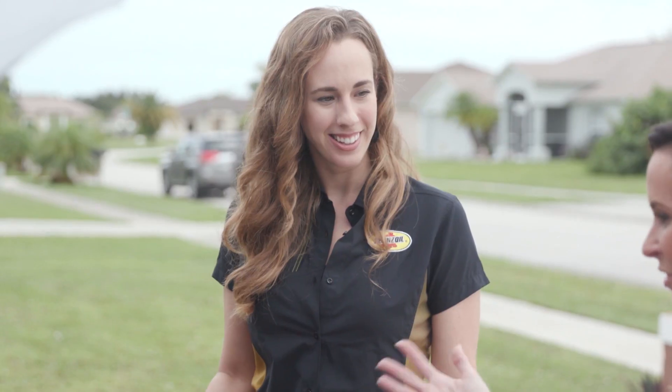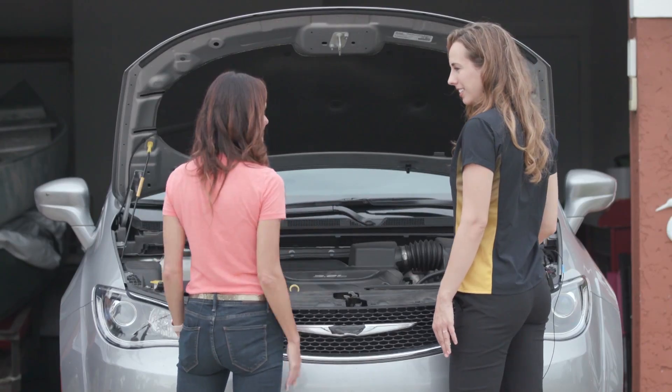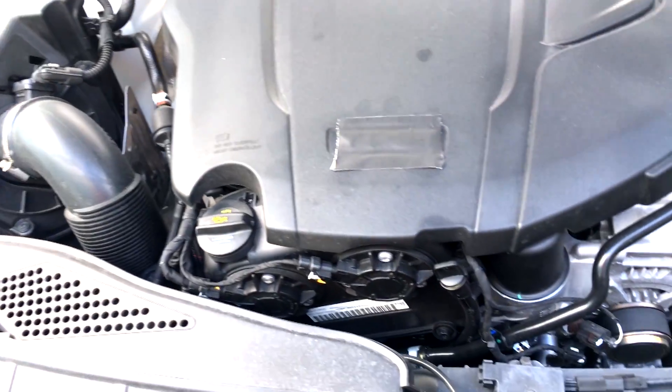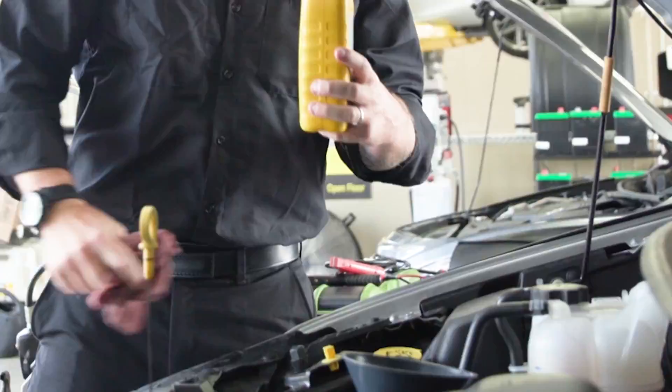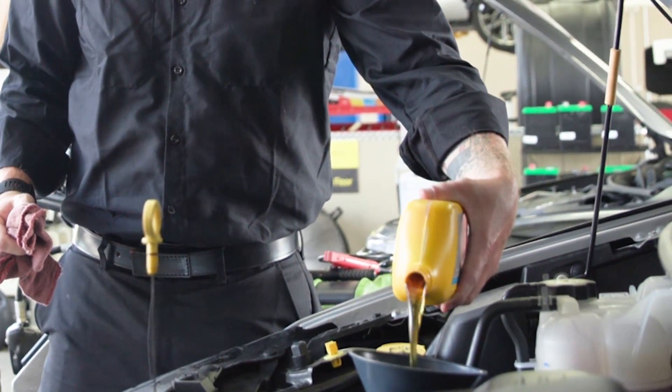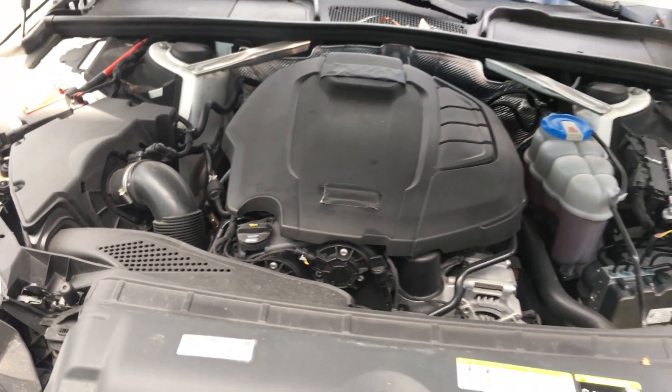Cara, I heard you purchased your first used vehicle. After pointing out the various parts of the engine, Shanna focuses on its most important component: motor oil. Motor oil is basically the lifeblood of your engine. Think of all the mechanical metal parts moving — motor oil helps protect those parts against friction, and it also helps to clean, cool, and protect your engine.